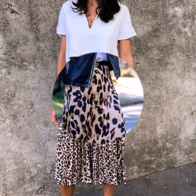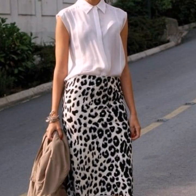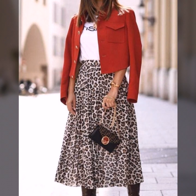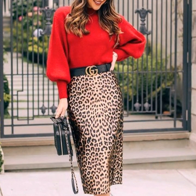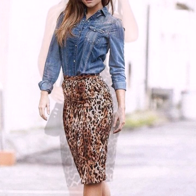Hello everyone, welcome back to my YouTube channel. How are you, friends? I hope you are all fine and doing well. I'm here back again with another beautiful, stylish and gorgeous collection of leopard print skirt designs. In this video you will see the most stylish, most beautiful leopard print skirt design ideas, and I hope that you're gonna love this collection and find it helpful and useful for you.